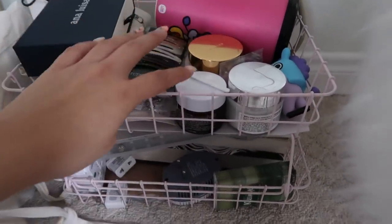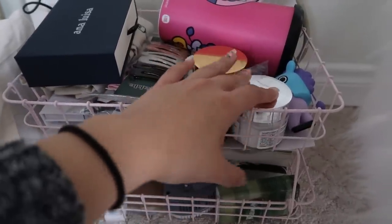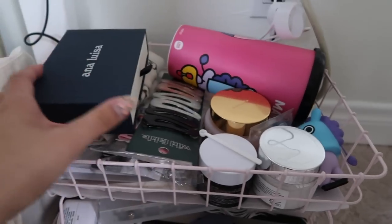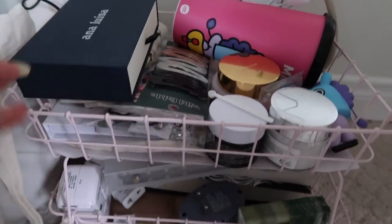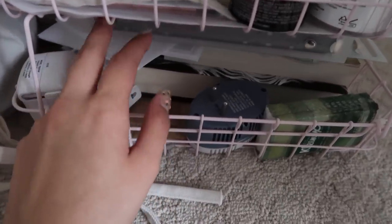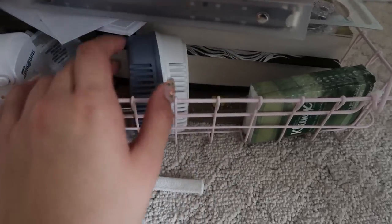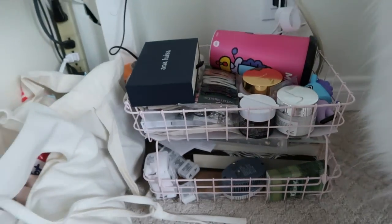Over here I have replacement skincare items for when I run out of my current ones — I'm almost out of face cream so this is going to be my replacement. Here's a BT21 cup I got when I was in Vietnam, my Ana Luisa jewelry, some more tote bags, hair clips, etc. Down here I have plug converters for when I travel, a six-ring binder I got in Vietnam that I decided not to use anymore after I switched to my iridescent one, some novels I'm planning on reading soon, Kleenex, and just super random stuff.